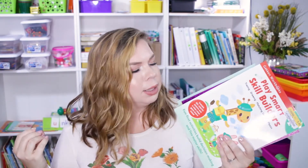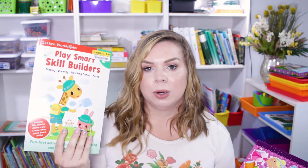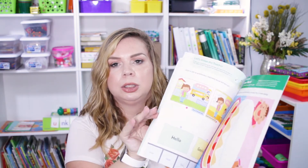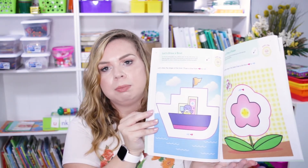My kids really like when I put these in homeschool because sometimes we just want to change it up and do something simple but still learning. I got three of them — one is for the little girl I babysit a few days a week. I could tell she feels left out when I hadn't had one for her in the past, so I made sure to get her one this time. It's for ages two and up by Gatkin Workbooks — Play Smart Build Skill Builders. We're going to do tracing, drawing, matching games, and mazes.